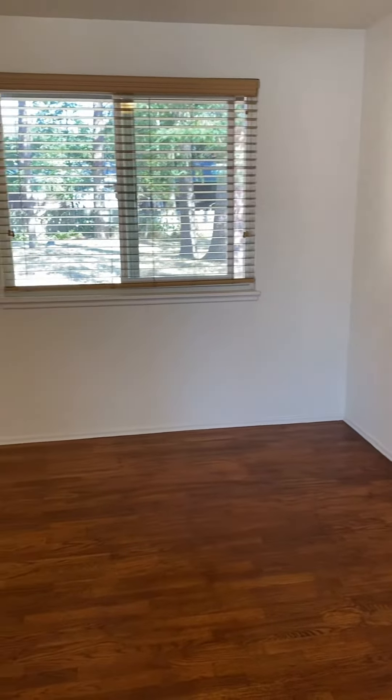And here's your dining room — really big area. And then we will check out the kitchen.